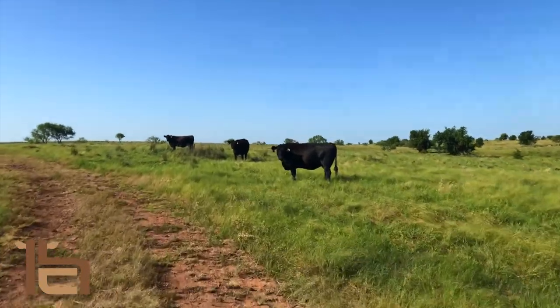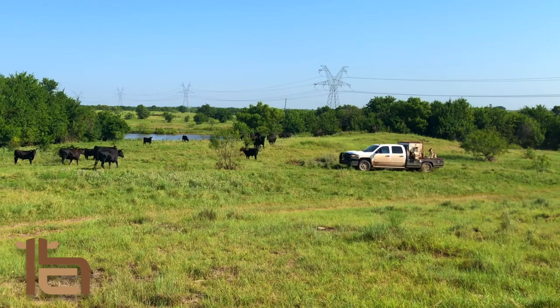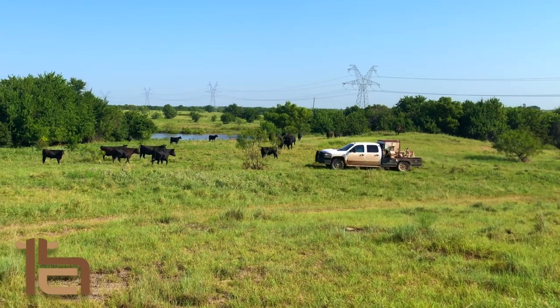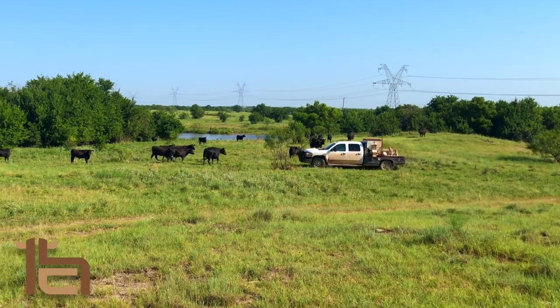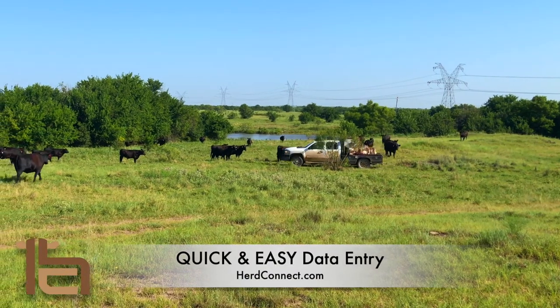When I tried other livestock management software, it was way too hard to use — it was like they expect you to be a computer genius. HerdConnect was designed for the cowman, and I wanted to keep it simple and easy to use.